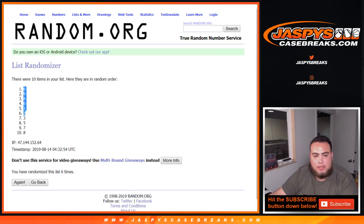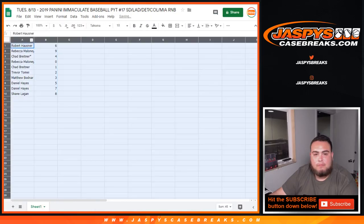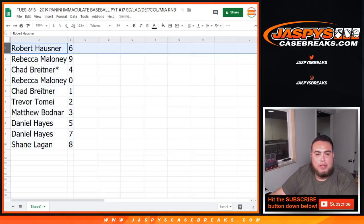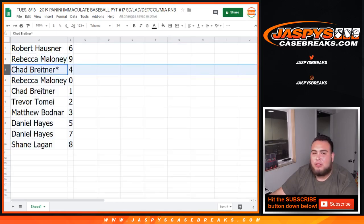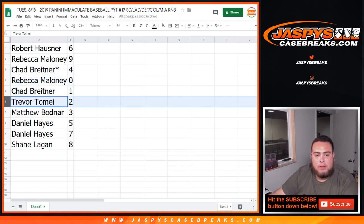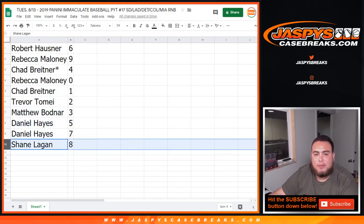Six times, six, down to eight. So Robert you got six, Rebecca with nine, Chad — last one — mojo for Rebecca you got zero, any and all redemptions. Chad you got one, one-on-ones are all yours. Trevor to Matthew with three, Danny with five and seven, and Shane you have spot eight.